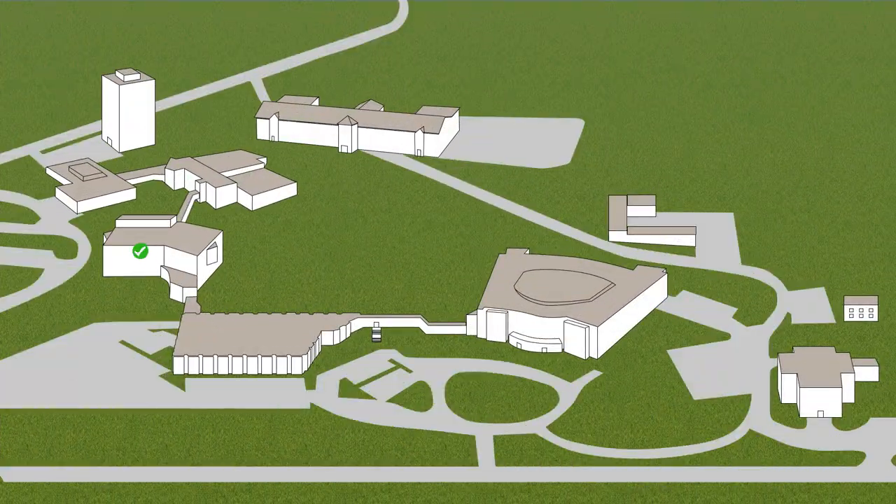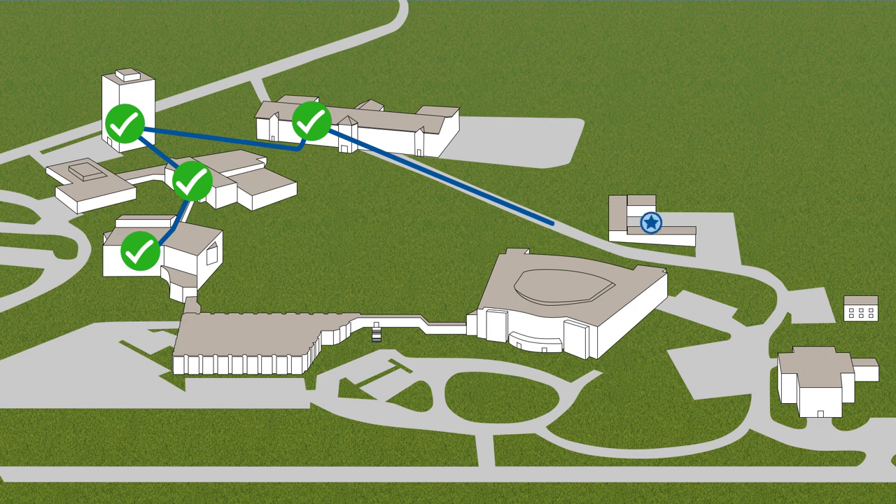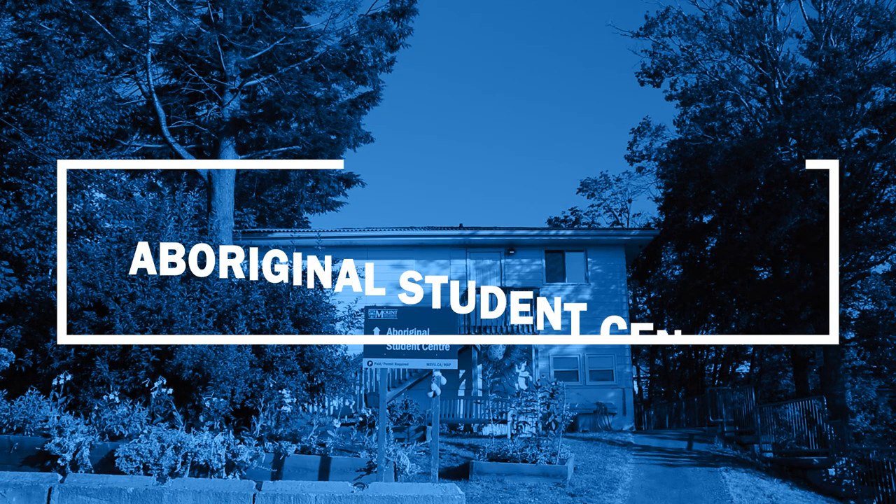Welcome to the Aboriginal Student Center with Kathleen. They have lots of services and programs such as beading and a monthly dinner. It's an awesome place to come hang out, be with good friends, eat good food, and have good vibes.